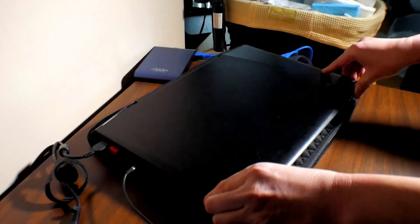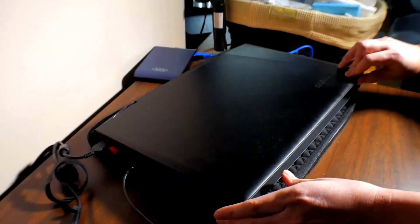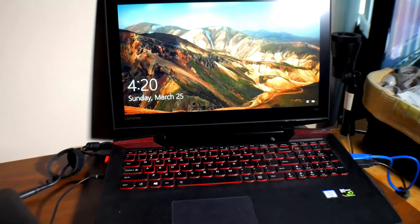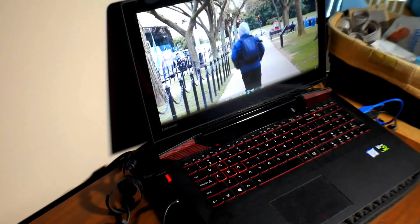The Lenovo Y700 is a 15.6-inch gaming laptop powered by the Intel quad-core i7-6700HQ CPU. It also comes with 16 gigabytes of RAM, a one terabyte HDD drive, plus a 256 gigabyte SSD drive — the solid state drive sends data much faster than an HDD. For visuals, the video card is the GeForce GTX 960M.